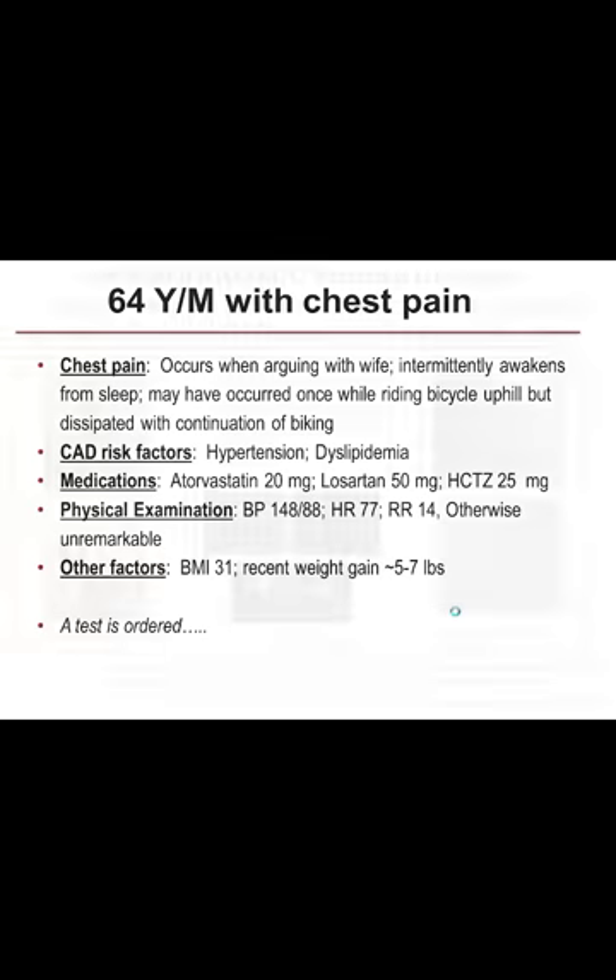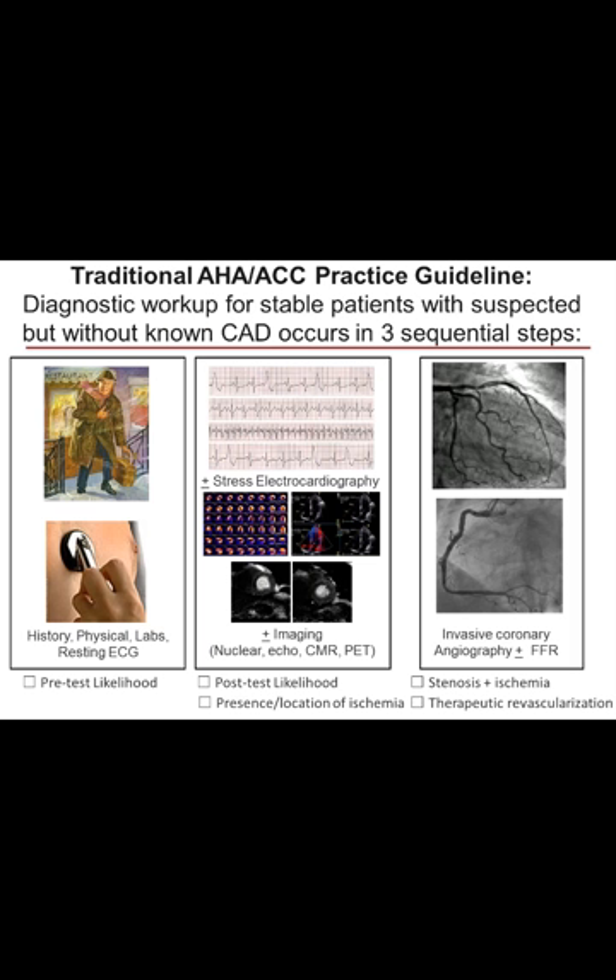When my friend the cardiologist saw this patient, he was mildly hypertensive, mildly tachycardic, and mildly obese. A test was then ordered. Traditionally, these patients are worked up in a very stepwise fashion as guided by historical training and by traditional AHA-ACC practice guidelines, which involve three sequential steps starting with a history and physical — the history to determine, based on Diamond-Forester criteria, the likelihood of obstructive coronary disease based on angina typicality.